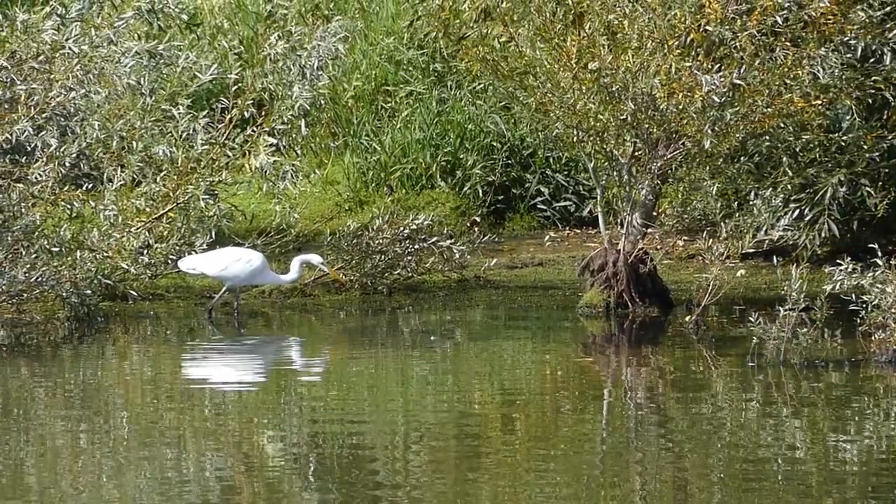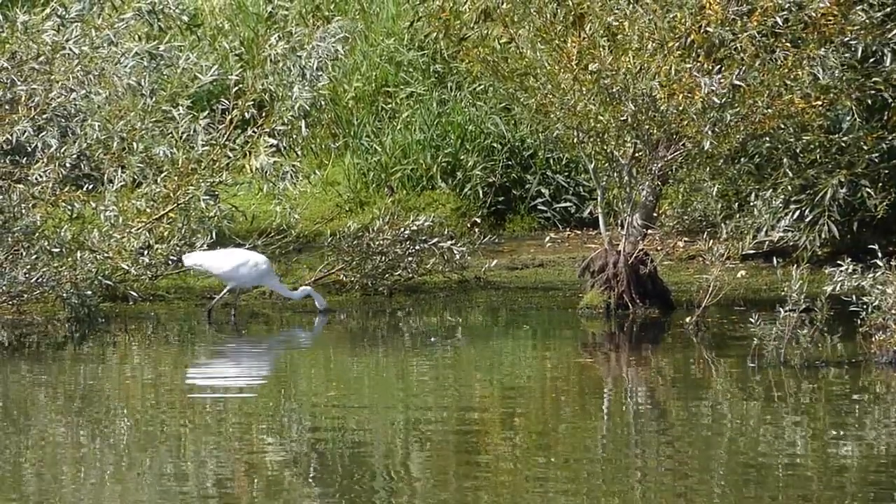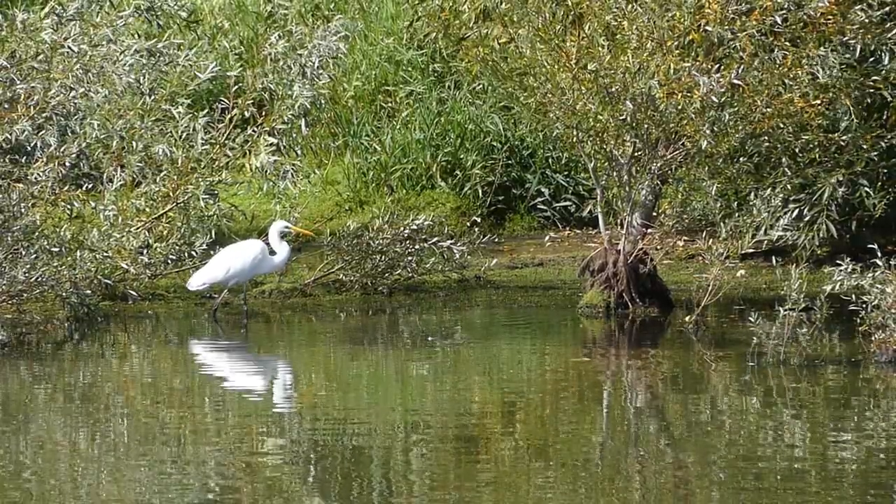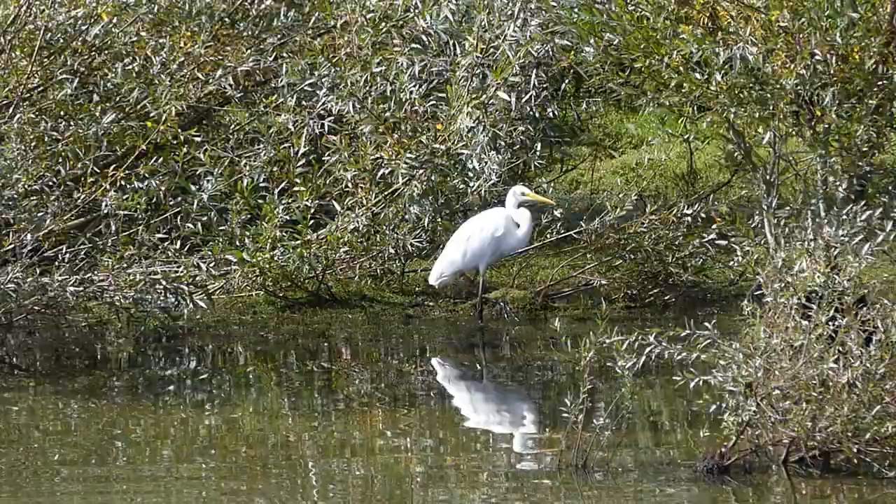Great egret has been recorded feeding on a variety of fish, aquatic insects, voles, and even a grass snake. But this one seems to be picking caterpillars off of waterside trees.